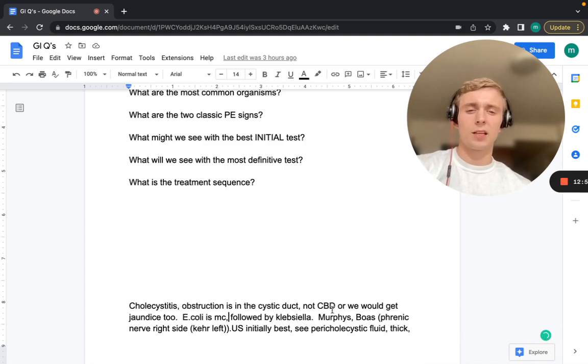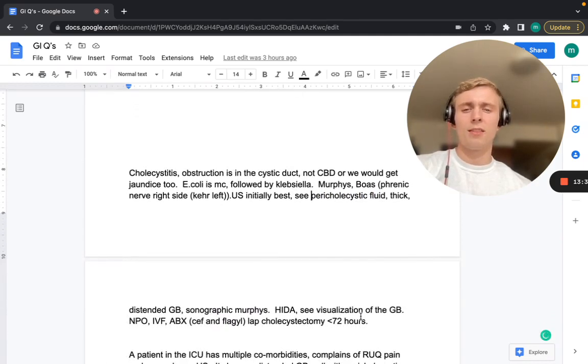The two classic physical exam signs: Murphy's sign — palpate under the right costal margin while they're inhaling, and they'll have sharp pain stopping inhalation, indicative of gallbladder pathology. Also Boas sign — phrenic nerve irritation on the right side radiating to the scapula or shoulder (Kehr's sign is the left side). The best initial test is ultrasound, which shows pericholecystic fluid, thick distended gallbladder, and a sonographic Murphy's sign.